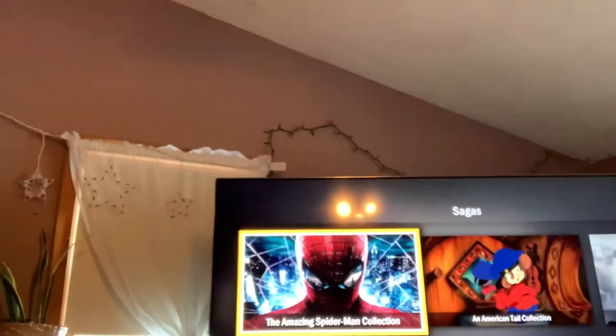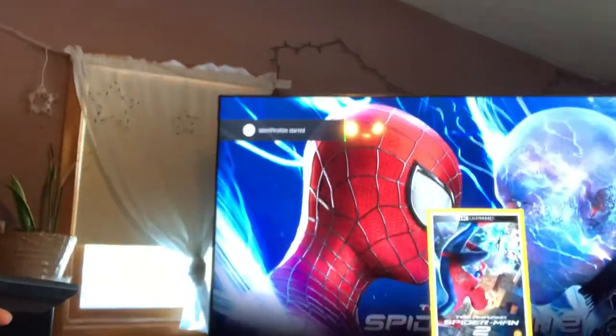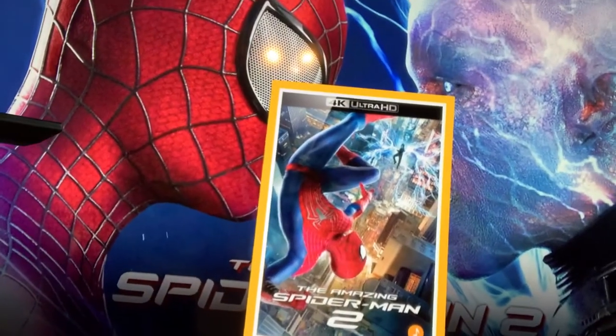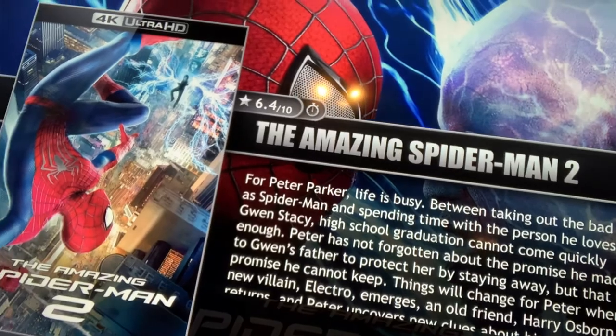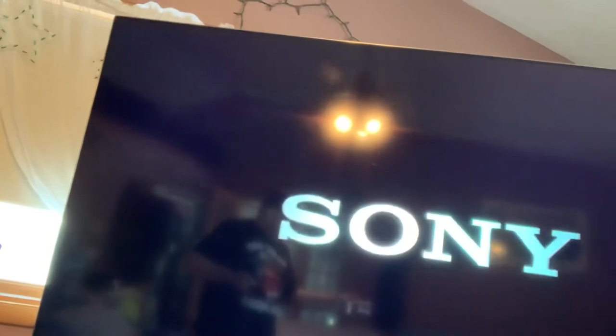So if I want to watch a movie, it's as simple as pushing a button. No getting up, no looking for the disc, no worrying if the kids dropped it or gave it to a friend, no scratching on the floor. It's all right here. I want to watch Spider-Man in 4K? Here we go — Spider-Man 2, Amazing Spider-Man. I push a button and it loads the video. It loads just like a 4K disc would, changing to the best possible picture available.